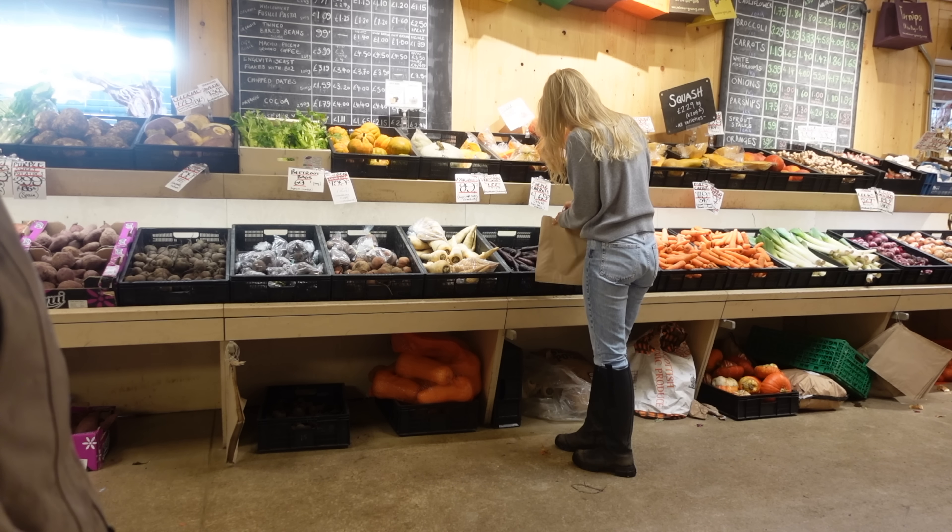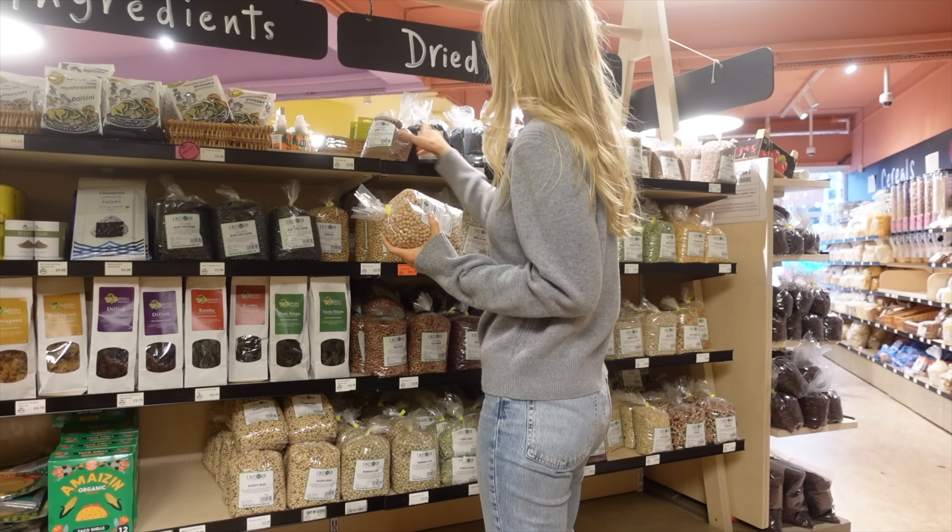Let me give you a super quick haul of everything that I just got.